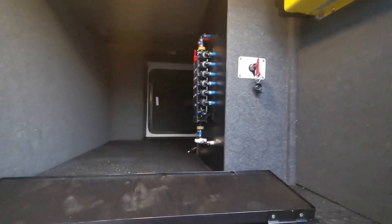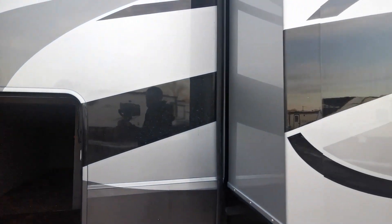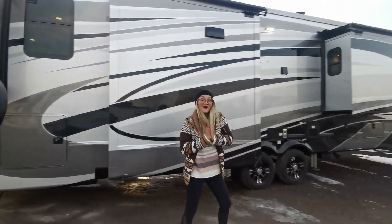The battery disconnect is right there, and your electronic leveling system is right there too. Let me hand it back to Brad and keep going down to see what else we have in store.